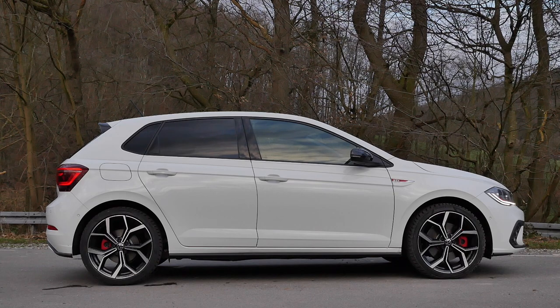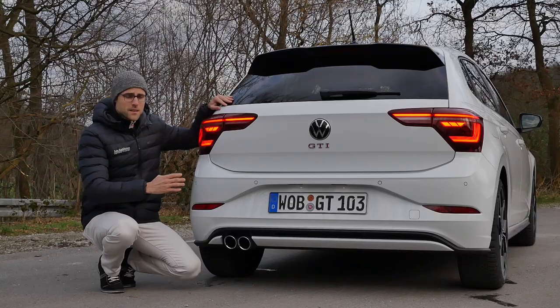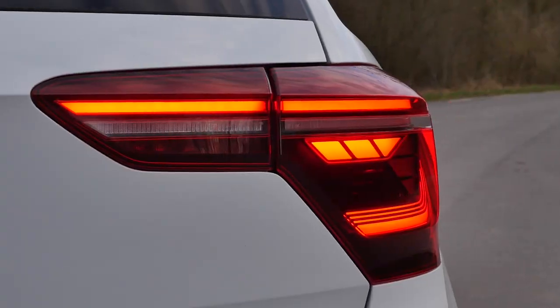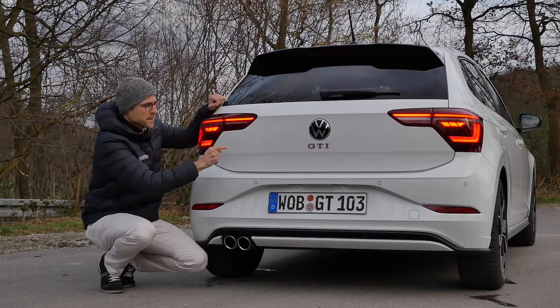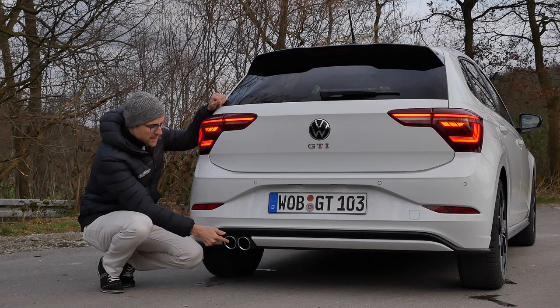A very cool sporty styling. In the rear, tail lamps here, new design, horizontally stretched with this extended area. This gives more width to the vehicle. Then again, the red GTI logo and rear exhaust tips.